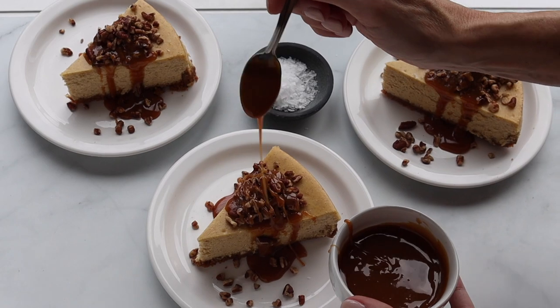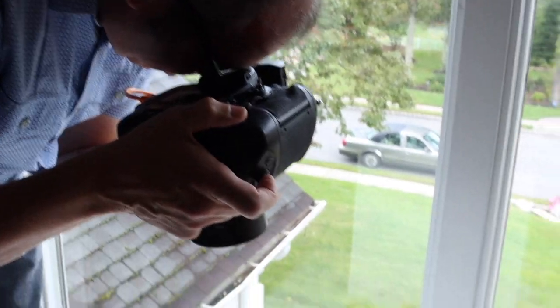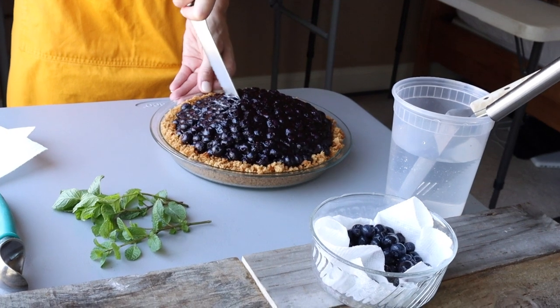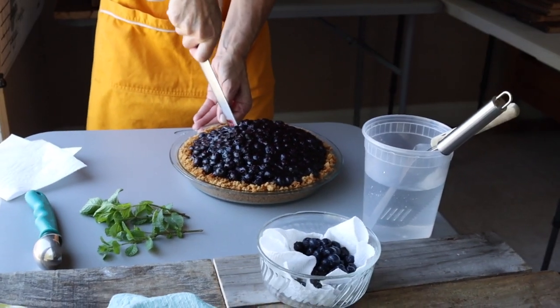Hey guys, so today is day one of behind the scenes for my cookbook! I wanted to give you a little sneak peek of what we're doing. So right now we just did pumpkin pecan cheesecake — I love it, it's gorgeous, I'm happy, it looks great. And my beach blueberry pie, both are amazing, you're gonna love it. We're just working on the blueberry pie now — it's a good-looking pie and it tastes good too.